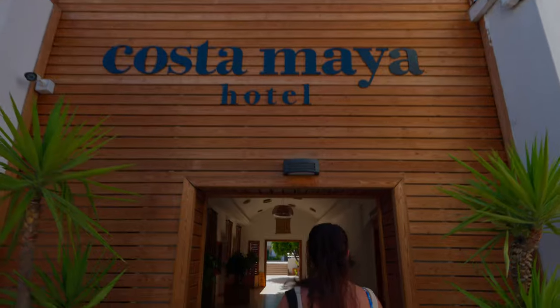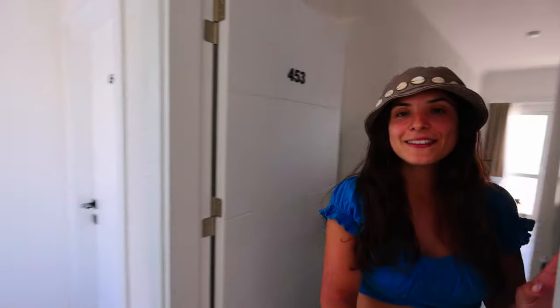Welcome to our hotel here in Bodrum. This is what you can expect for $90 a night. It's called Costa Maya and it's giving Tulum vibes. We're doing this new thing where we give you a tour before we mess up our room, so come look.